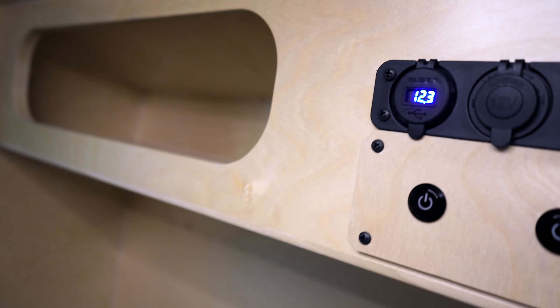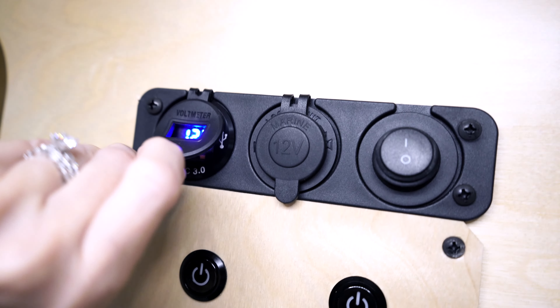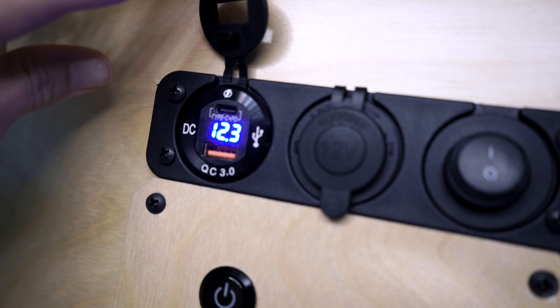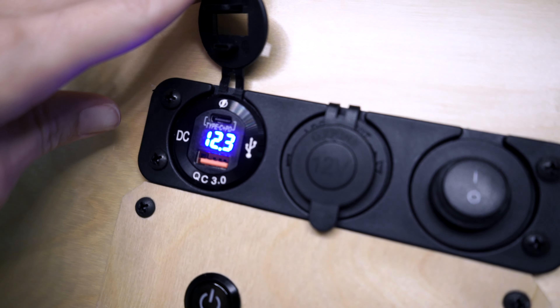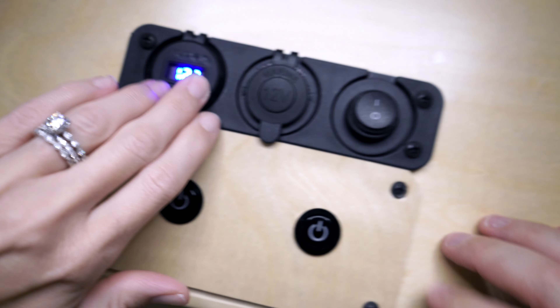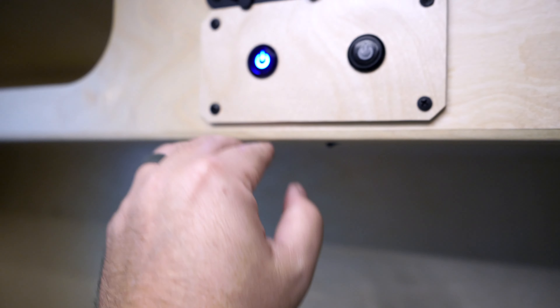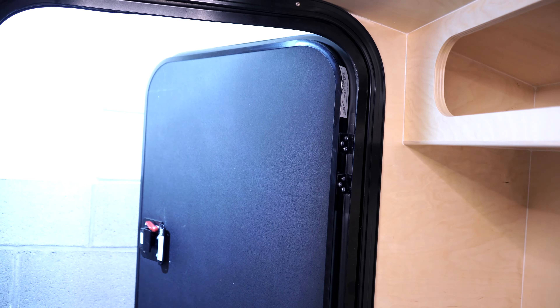Up here we have little cubby holders for storage on each side. There's a volt meter, and if you open up there is a USB-C and USB-B port. You've got the 12-volt socket and an on/off switch for that. These right here are for the flood lights outside — these illuminate to let you know they're on. We're in the garage right now so it's hard to see, but it's going on and off, and you have it for each side.